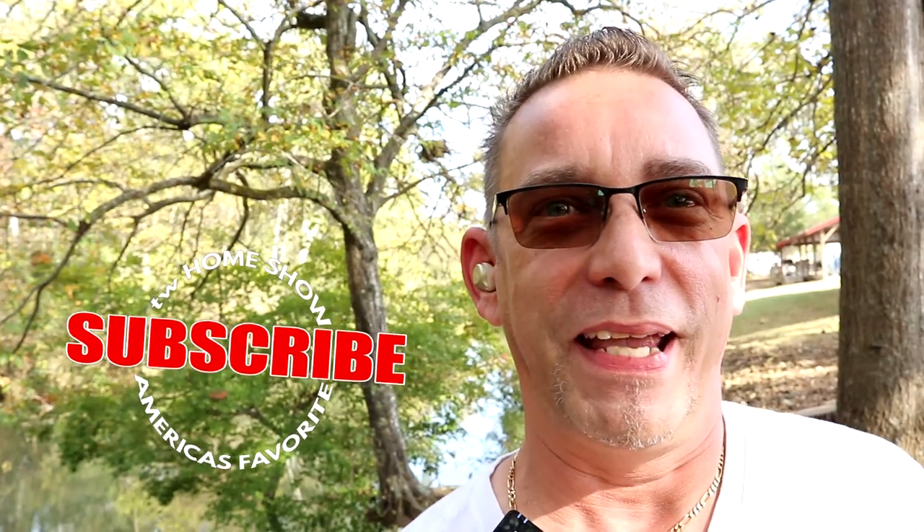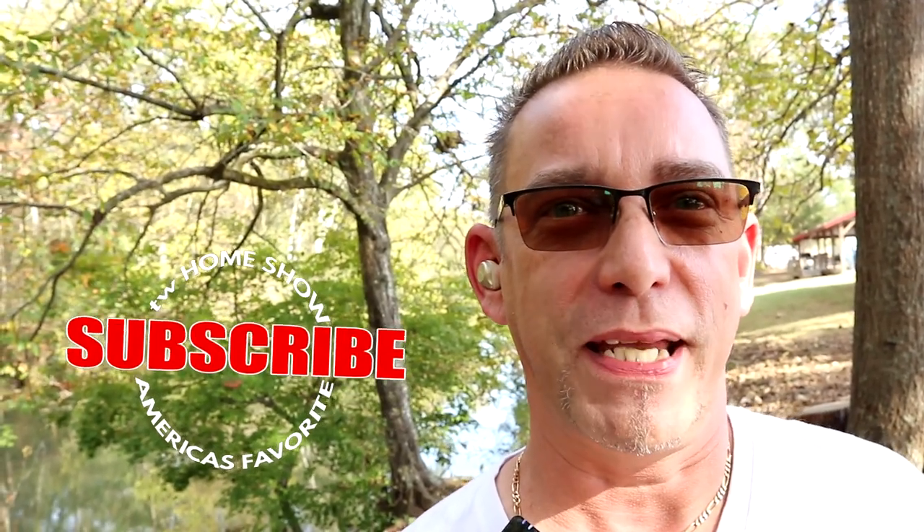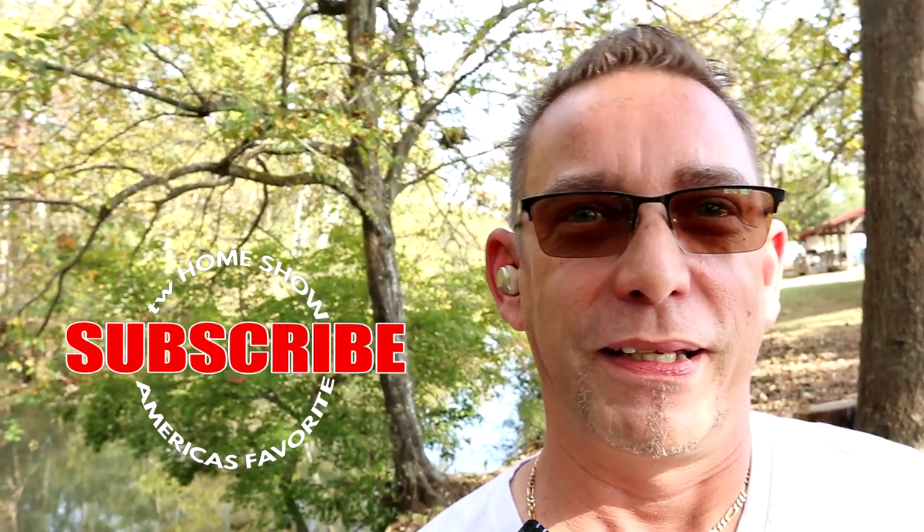So guys, that's my list for today. Hope you enjoyed it — leave me a comment below if you liked this list, and all the links will be in the description below. Hope you guys enjoy your camping spot as much as we're enjoying ours. Hope to see you guys on the road soon — talk to you later, I'll see you on the next video.